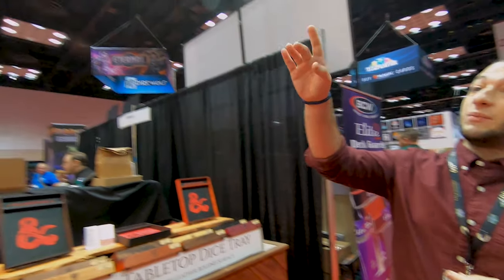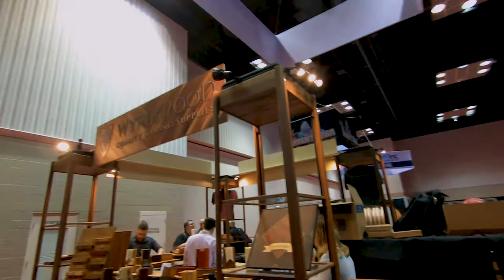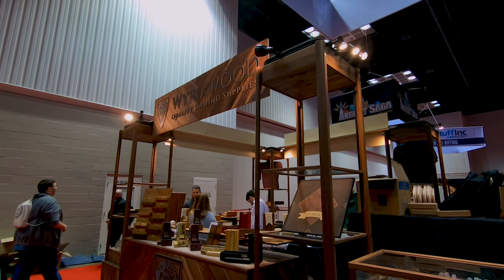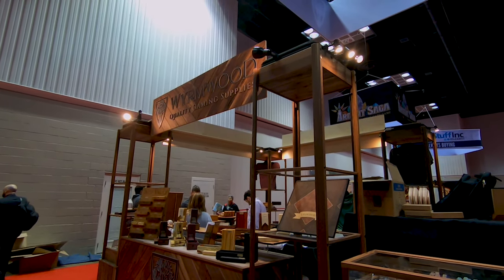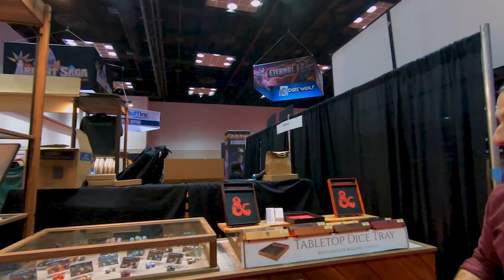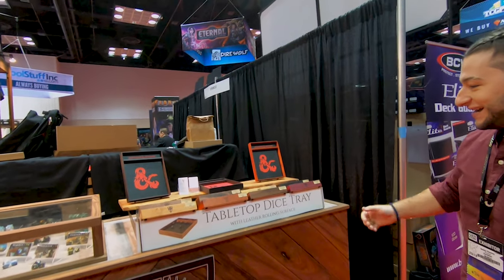This is actually the first time we've had this booth with the signage and everything like that. It's actually wooden this year because it dawned on us that we are craftsmen and we should actually craft a booth from wood and not just buy rolly things from Kmart. I think it came out very nice.